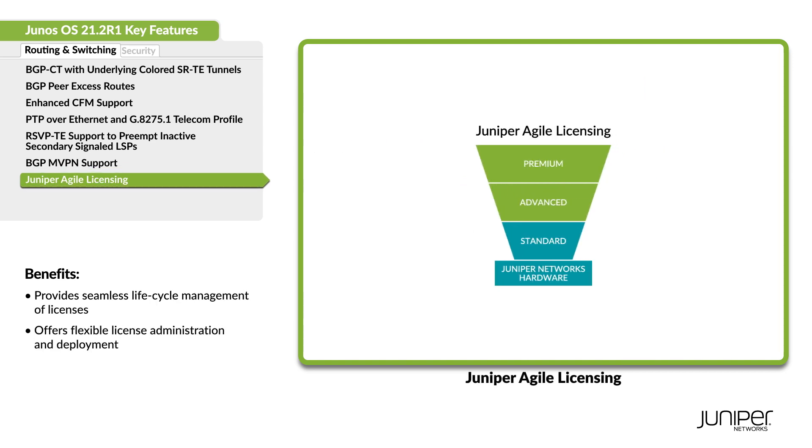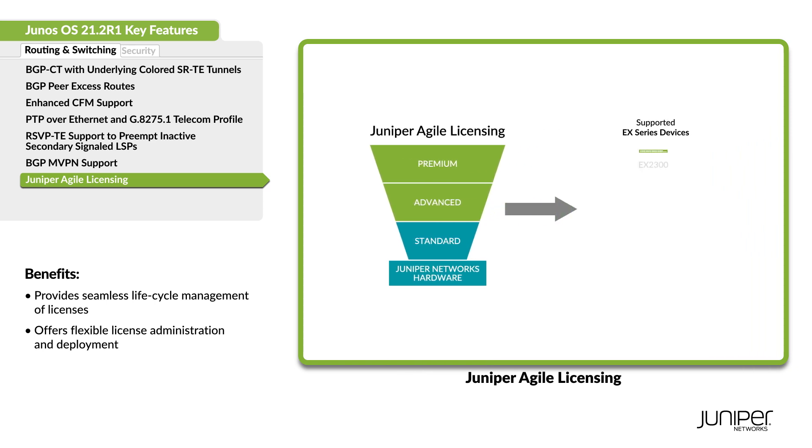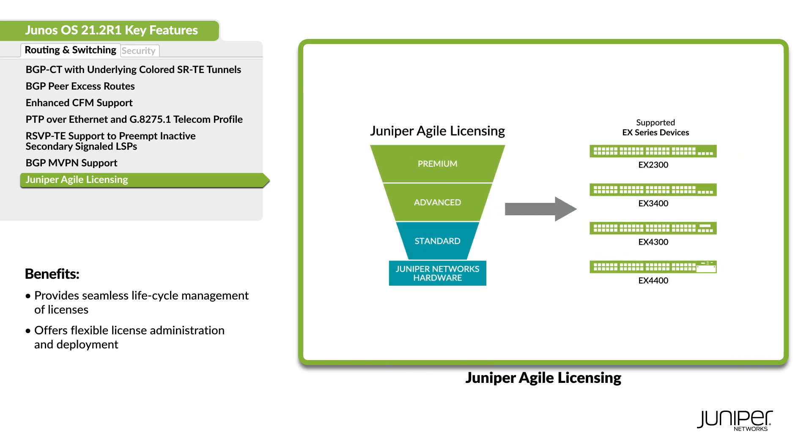Use Juniper Agile Licensing to simplify and centralize license installation, deployment, and administration for hardware and software features on the listed EX series devices.